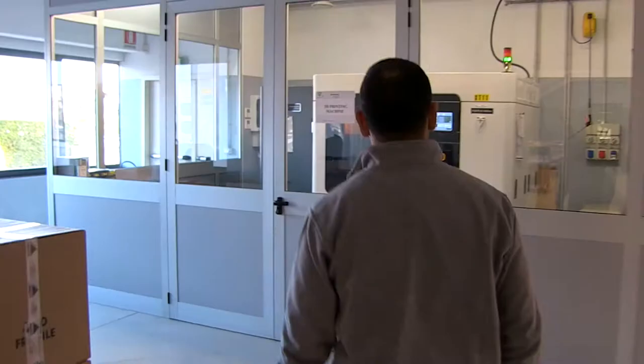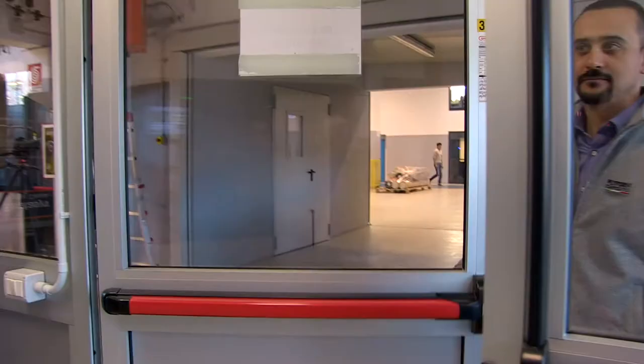FEDM Technology is the latest investment performed by Plyform in technology for a new advantage for competitiveness in the market.